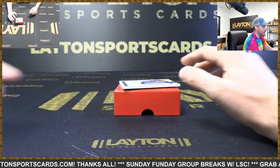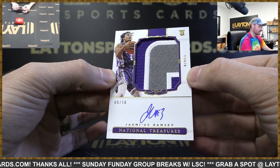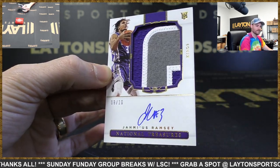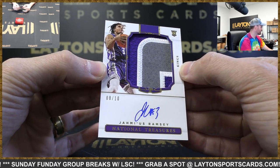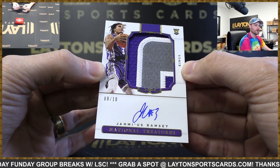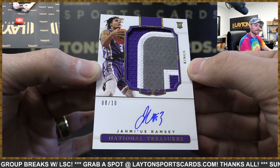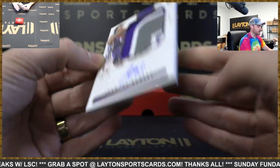And on the back, a gold RPA — 8 of 10 for the Kings, Jameseon Ramsey. There you go, Kings. Gold RPA on the back. Clean auto as well, three-color patch — that's pretty. Well, we had a few RPAs.